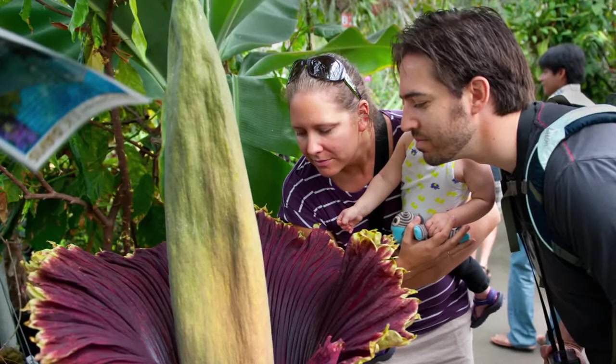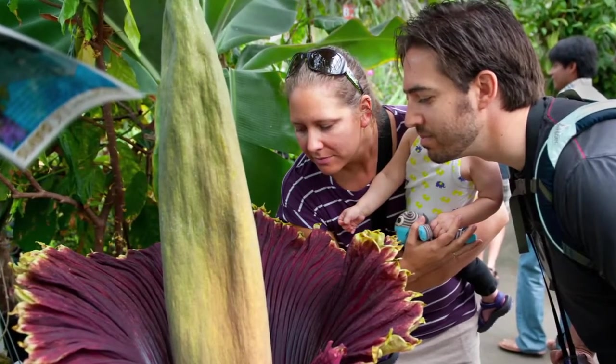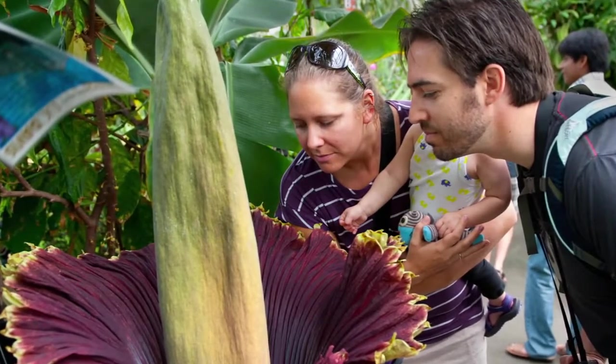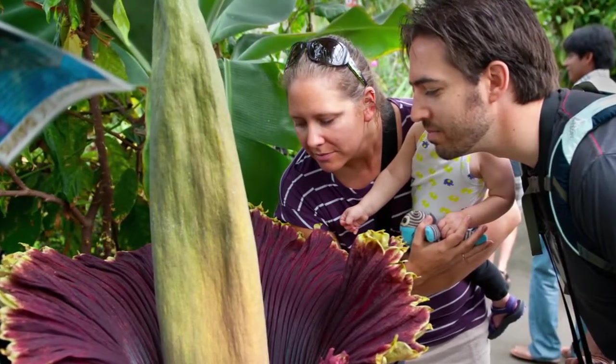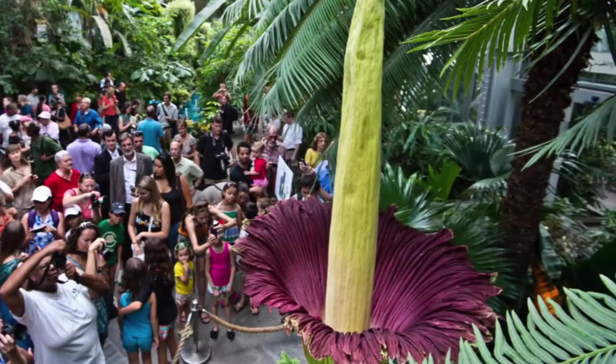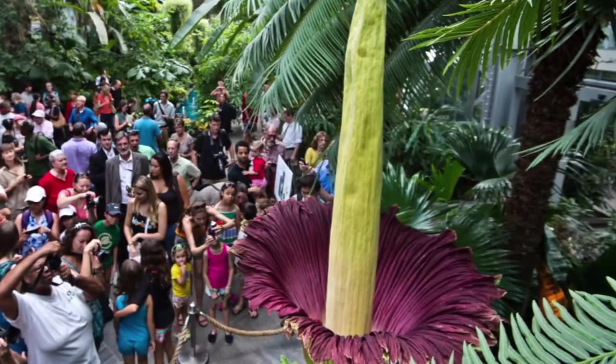Its insect-attracting aroma mimics the odor of a decomposing dead animal. Rather than being the world's largest single flower, the Titanarum is the world's largest inflorescence — a cluster of flowers growing on a stem. Protected by law because of its rarity, the plant's stem, the pentacle, holds up its large inflorescence, which only blooms every 40 years.